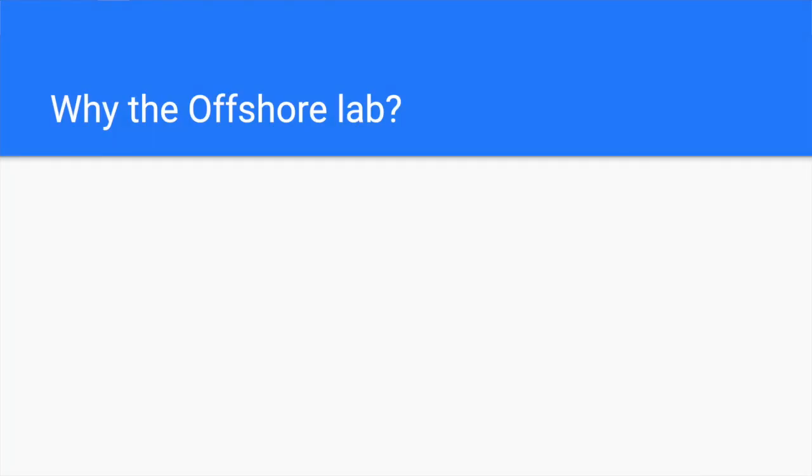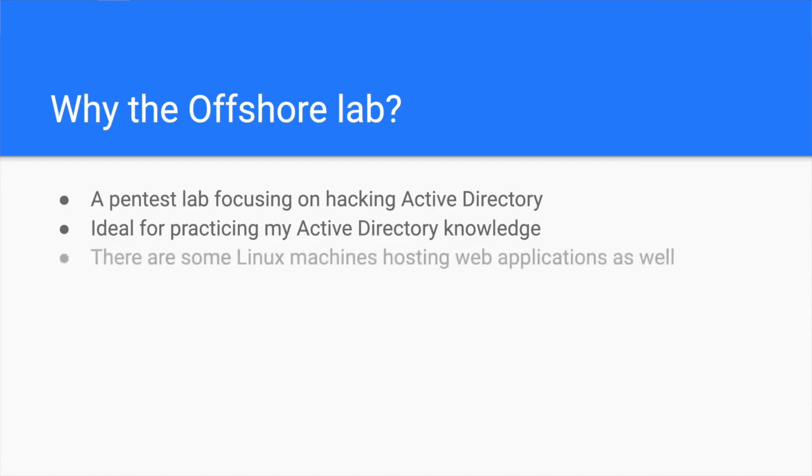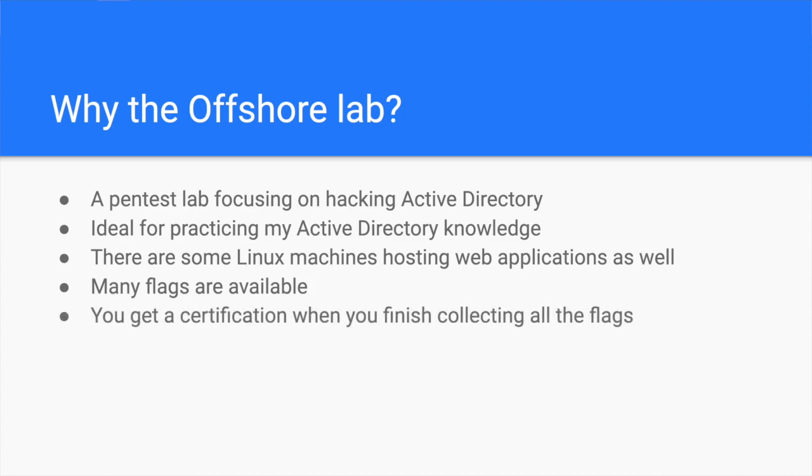This penetration testing lab allows you to practice your hacking skills on a company which uses Active Directory for its core IT infrastructure. You will learn so many different techniques to take down most of your clients since Active Directory is widely used, especially in big companies. Besides that, you will have to hack some Linux machines here and there in the lab, from breaching the DMZ to exploiting internal web applications. Throughout the journey, you will collect many flags. Once you have them all, you can request your certificate of completion. I purchased a month of subscription plus the setup fee, received the VPN connection pack, and started my hacking journey.